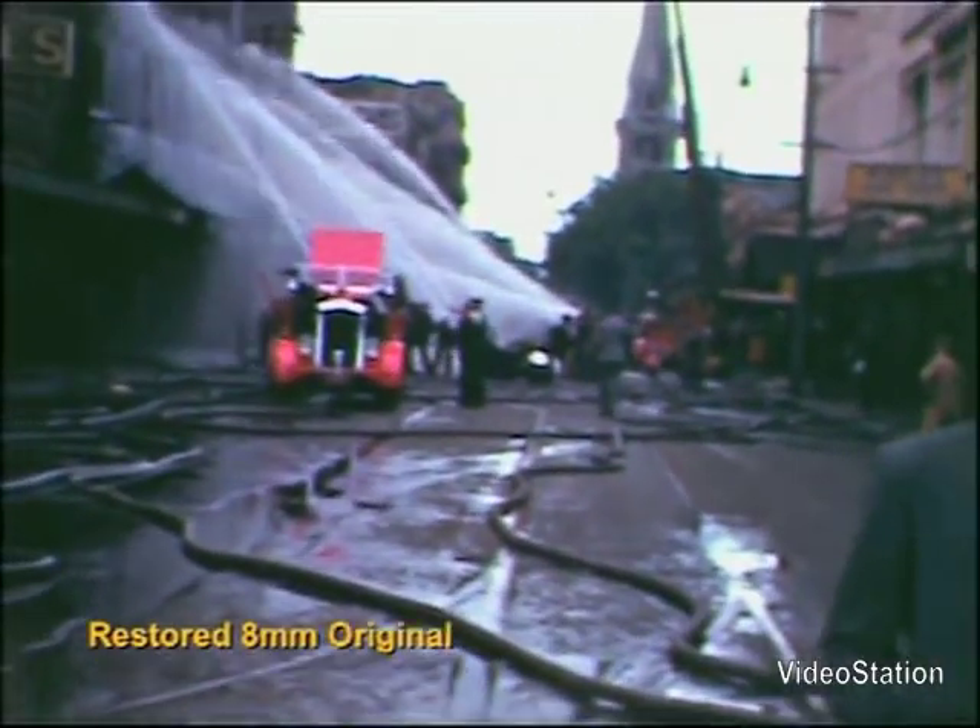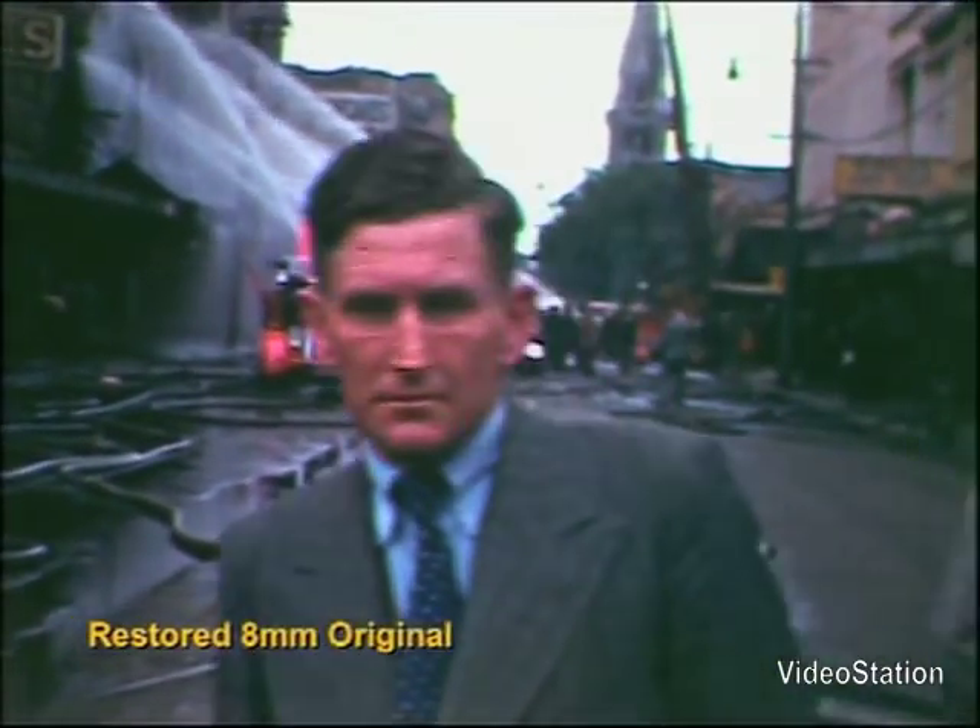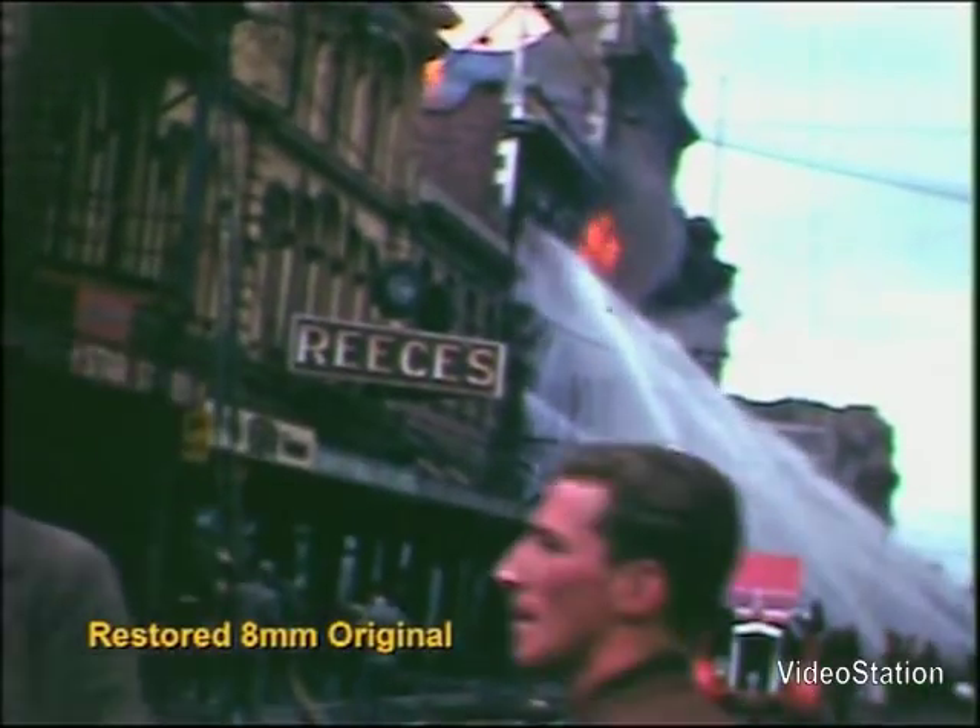This restoration was commissioned in order to preserve New Zealand's historic images.